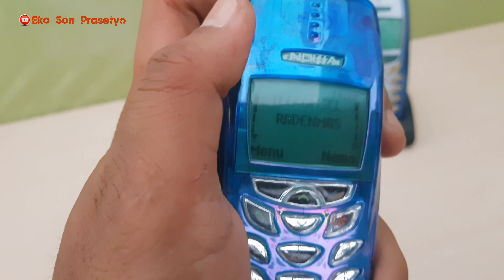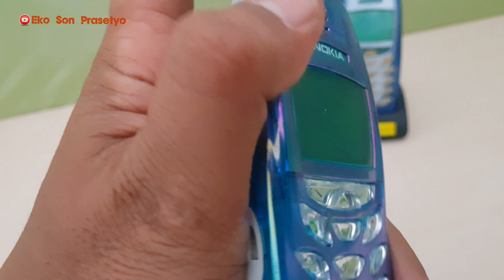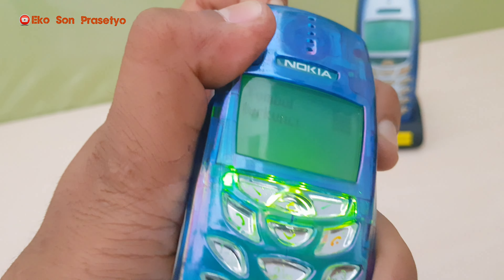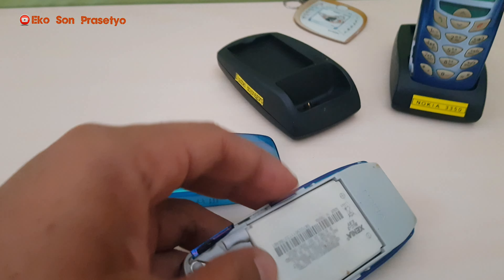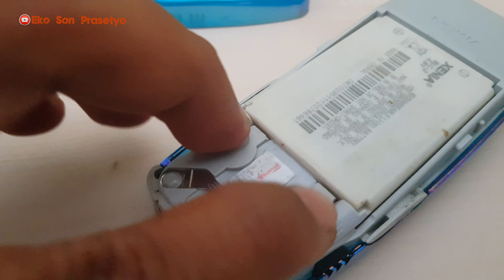Perang-perangan menggunakan kapal, gitu lah kira-kira. Unit yang kita review ini menggunakan casing transparan, kombinasi biru dan juga warna purple. Originalnya ada di bagian belakang itu ya.